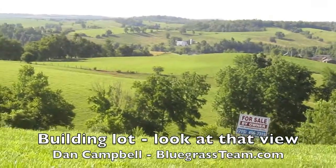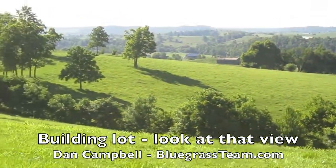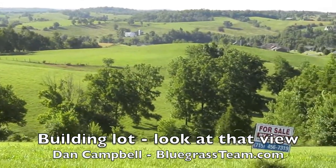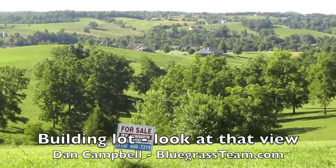Give us a call at bluegrassteam.com, ask for Dan, and he can tell you all about this property. There are a few lots out here, just shy of an acre each. You'll love it — thanks for watching.